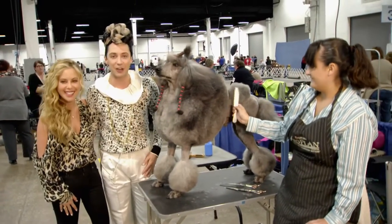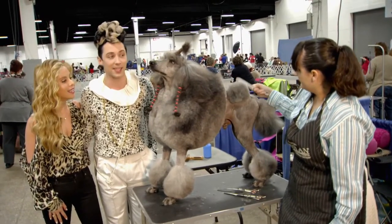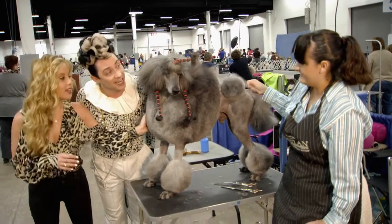This is Chrome. Chrome's the standard poodle, and we're getting the inside track on the grooming process of the standard poodle from Danielle. Danielle, hi!